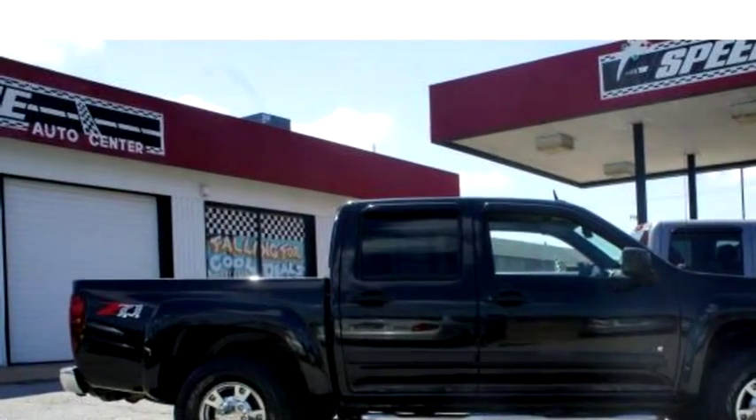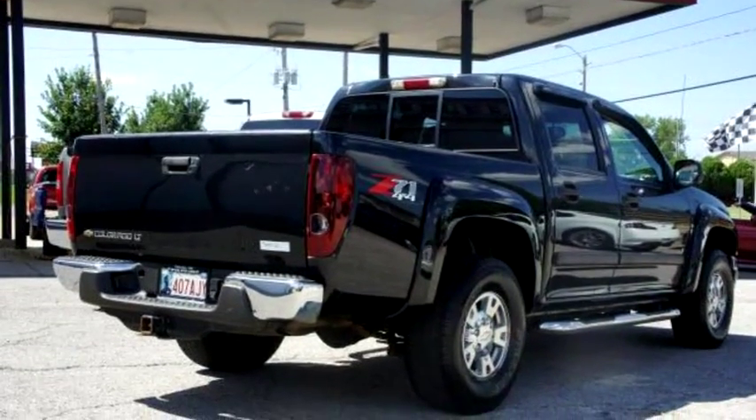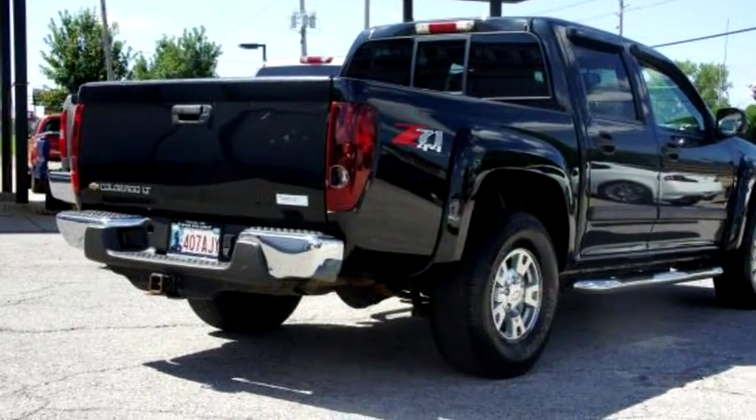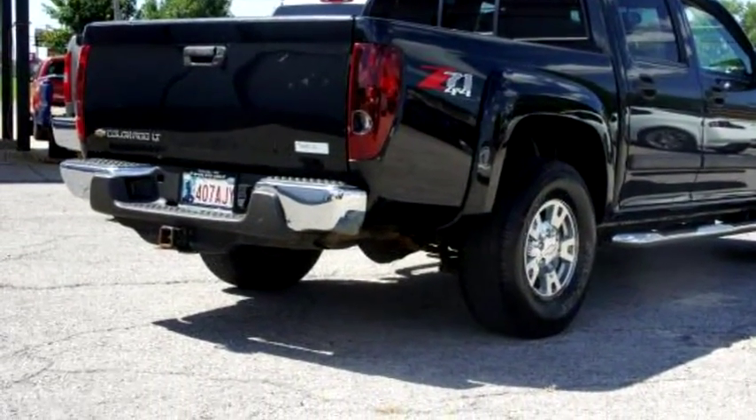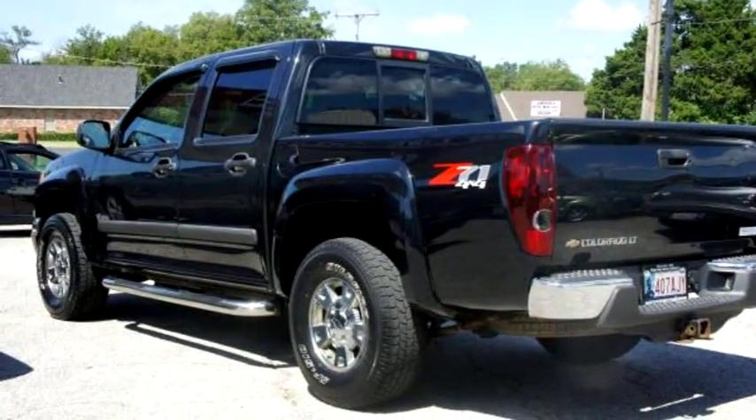Please come visit us at 1821 S Memorial Drive, Tulsa, Oklahoma 74112, or give us a call at area code 918-270-2882.